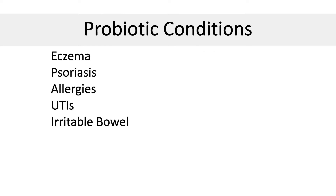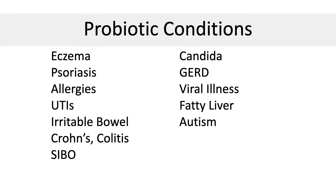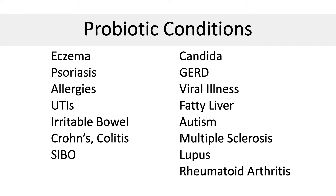Here is a small list of conditions that improve with probiotic intake: eczema, psoriasis, allergies, UTIs, IBS, inflammatory bowel disease like Crohn's and colitis, small intestinal bacterial overgrowth, candida, GERD, viral illnesses including flu and COVID, fatty liver, autism, multiple sclerosis, lupus, and rheumatoid arthritis. If you're looking to solve inflammation, probiotics may be helpful.